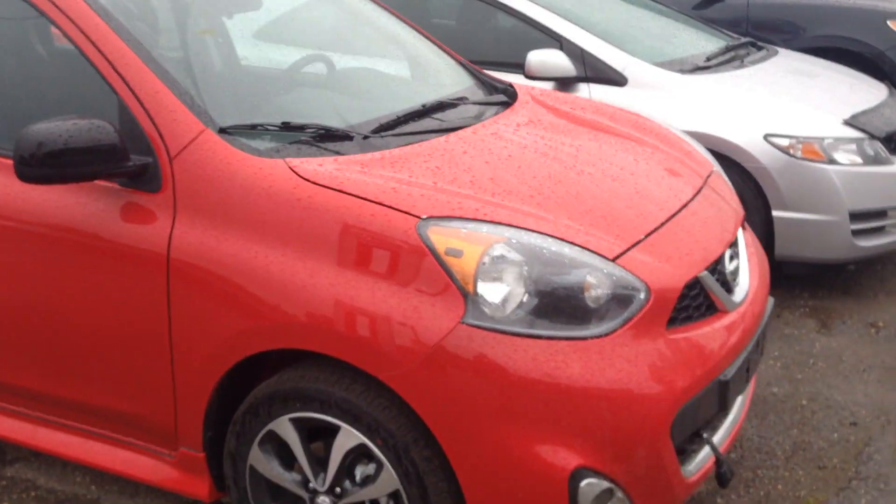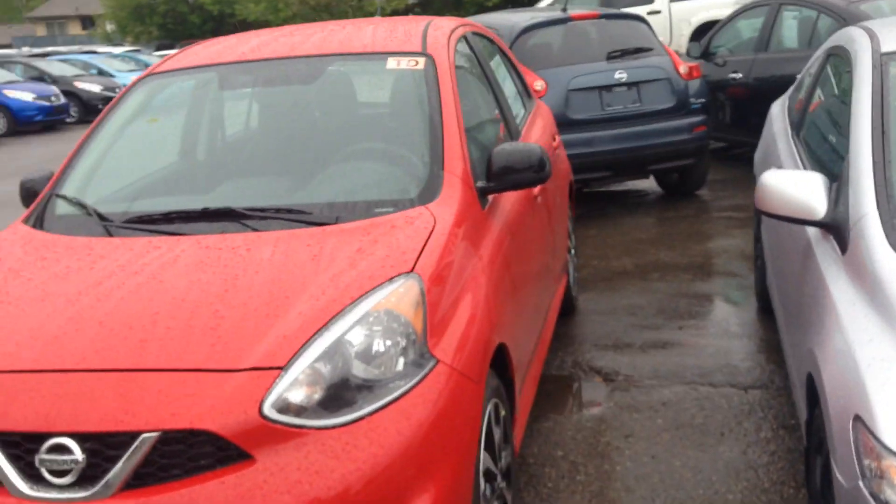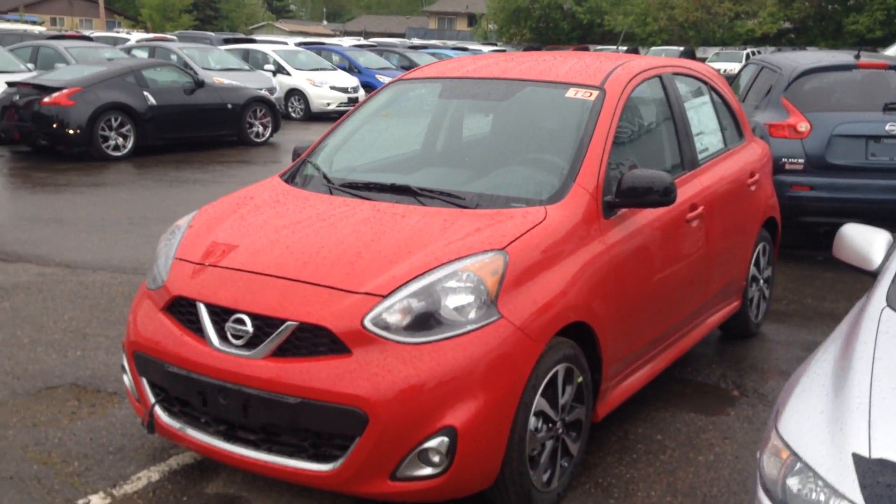Good morning Aaron. My name is Robby Antoine from down here at Northland Nissan. I just want to give you a quick sneak peek of your brand new 2015 Nissan Micra. So here it is — the first one to land, a 2015 Nissan Micra SR Edition.